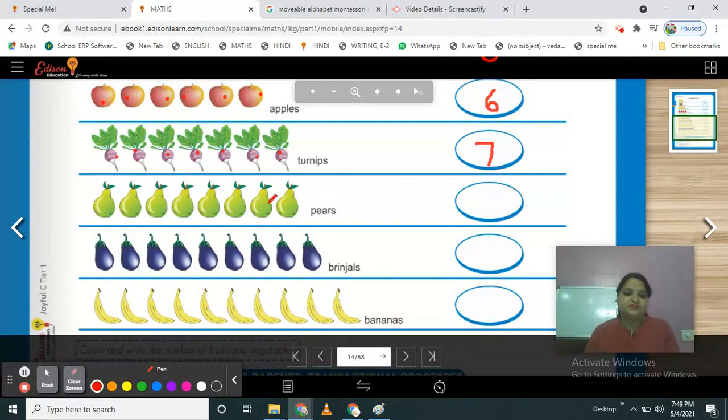What is this? Fruits or vegetables? Fruits. Which fruit? These are pears. Count them — 1, 2, 3, 4, 5, 6, 7, 8. How many pears are here? 8. So write your number 8.